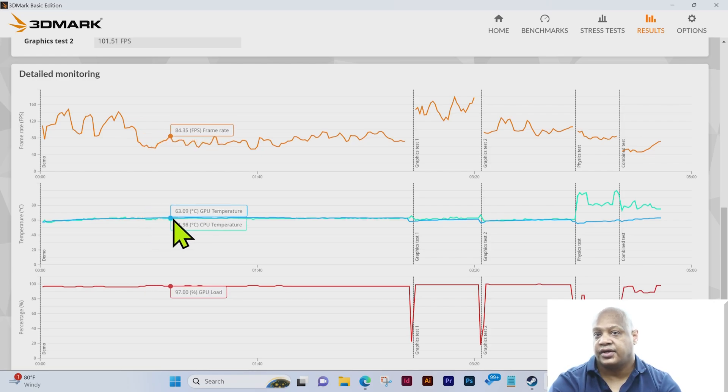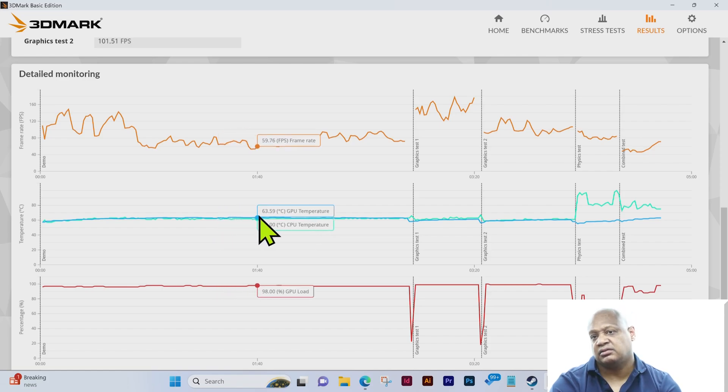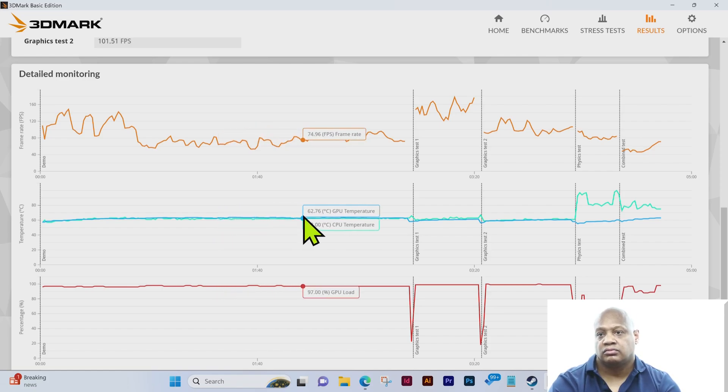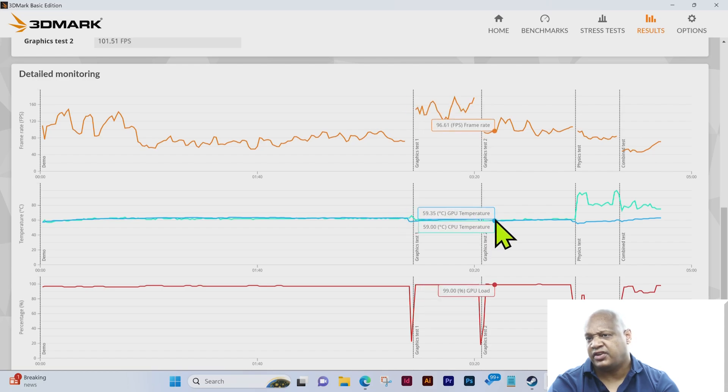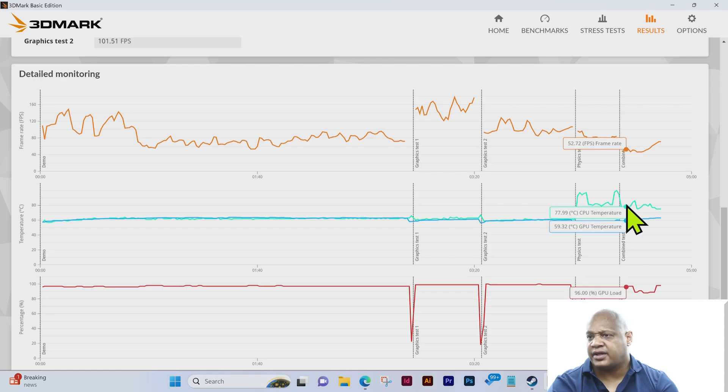In terms of temperature — the GPU temperature — we're at about 61 degrees Celsius, staying fairly constant around 62–63. At the end it might drop off to 58. Graphics test 1 is about 61–56, graphics test 2 is about 59–60, and the physics test top bar is about 77, dropping to about 63 at the end.